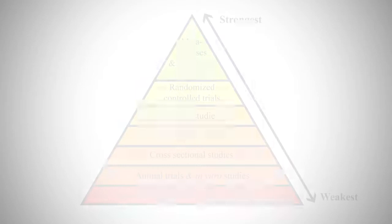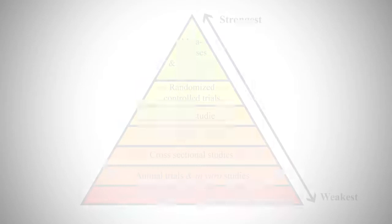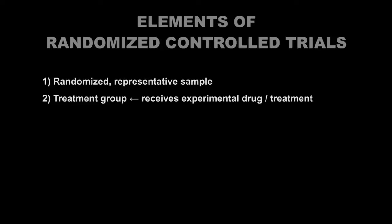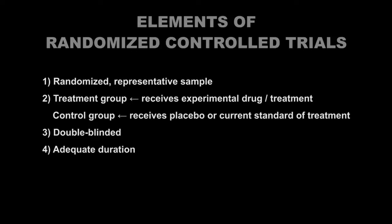Beyond meta-analyses and systematic reviews, we have randomized controlled trials, which are essential in medicine or any other field where there is the ability to control certain variables in order to test a hypothesized drug, treatment, or other intervention. In general, the best randomized controlled trial designs will: (1) have a randomized representative sample of subjects that is large enough to detect an effect; (2) have a treatment group that receives the experimental drug or treatment being tested and a control group that receives a placebo or the current standard of treatment to see if the experimental treatment is better; (3) be double-blinded, meaning the subjects and the experimenters do not know who is receiving the real treatment versus the placebo; (4) be long-term enough to detect possible effects and side effects; and (5) wherever possible, control for any confounding variables — other influences that may affect the results of the study.